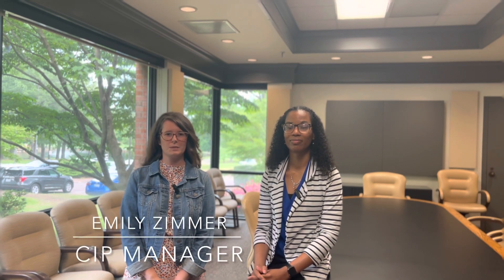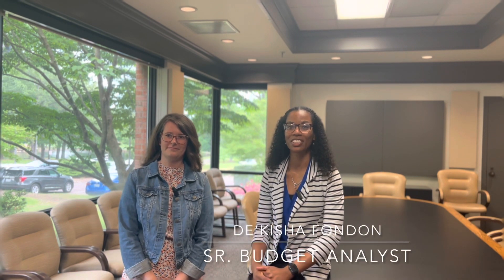Welcome back to Budget Basics. I'm Emily Zimmer, the Capital Improvements Program Manager. And I'm D'Keisha Funden, Senior Budget Analyst for the City of Germantown. And we're here to share information about the City's Fiscal Year 2023 Capital Improvements Program.